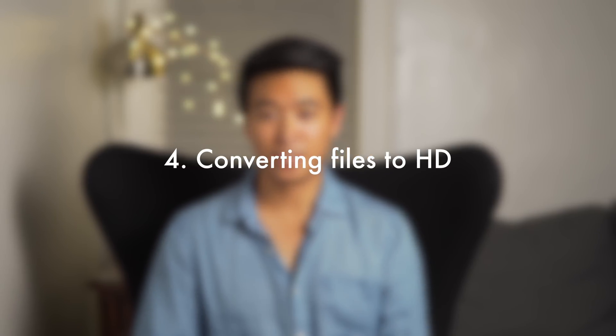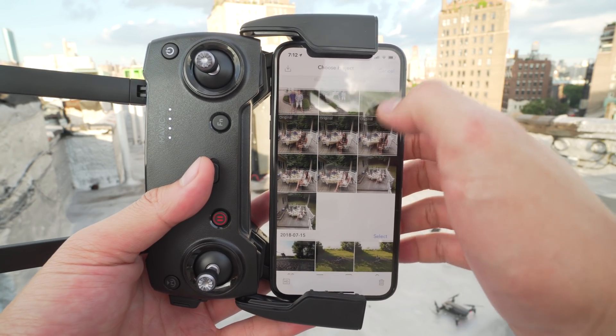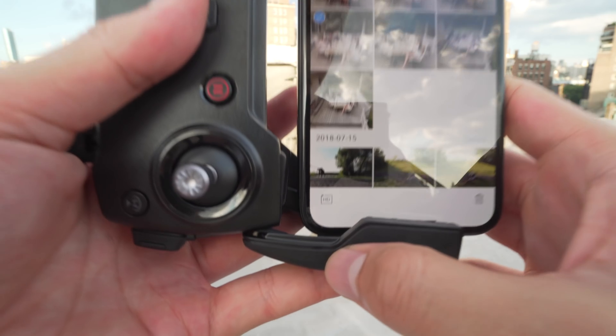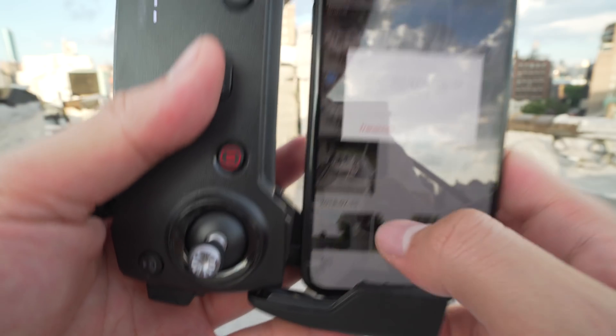Number 4: converting files to HD. When I tried to transfer my photos and videos from the drone directly to my phone for the first time, I noticed they were super low quality and really grainy. I was disappointed by the camera because I'd heard it was so good, but on my phone it looked really bad. What I found is that you actually need to convert files to HD within the DJI app. Select which pictures or videos you want to convert, and in the bottom left-hand corner you'll see a convert to HD button. Just click that, it'll process the photos into their full resolution, and then you can download them to your phone.